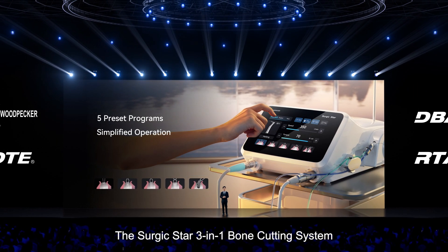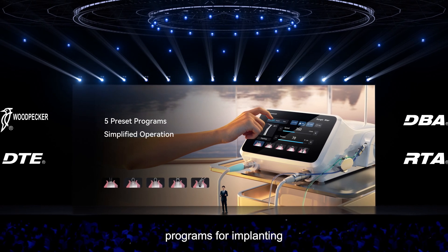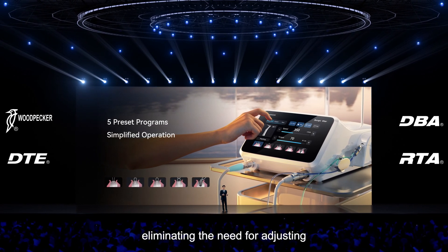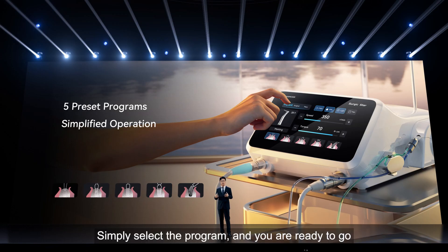The SurgicStar 3-in-1 Bone Cutting System features five pre-set programs for implanting, eliminating the need for adjusting multiple parameters during surgery. Simply select the program and you are ready to go, saving valuable time and reducing complexity.